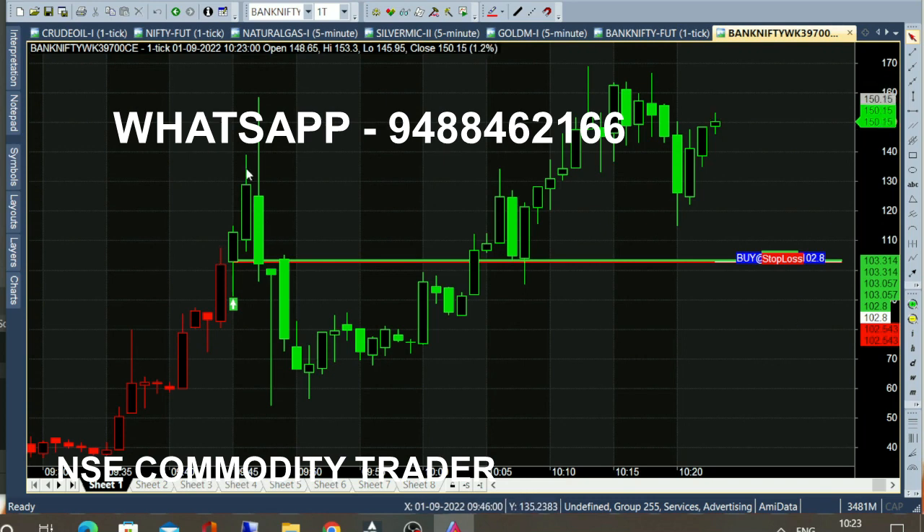If you check and buy a call, you can buy at 158. In 3 minutes, if you buy a 50-point, you can book a profit.